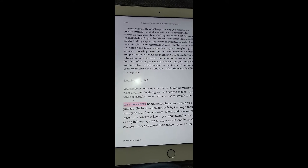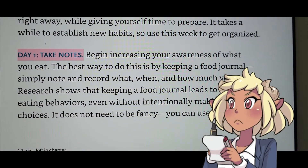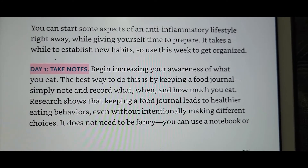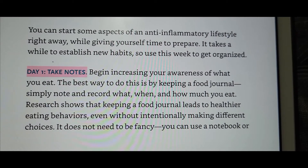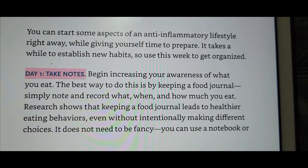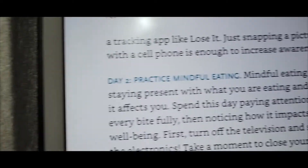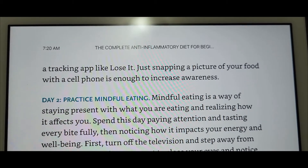It's only gonna let me record in 16-minute chunks. Okay, day one: begin increasing your awareness of what you eat. The best way to do this is by keeping a food journal — simply note and record what, when, and how much you eat. Research shows that keeping a food journal leads to healthier eating behaviors even without intentionally making different choices. You can use a notebook or a tracking app like Lose It — I like to use My Net Diary.